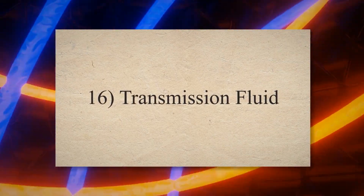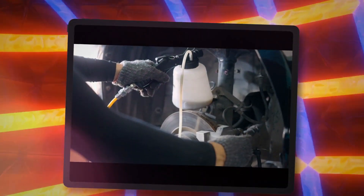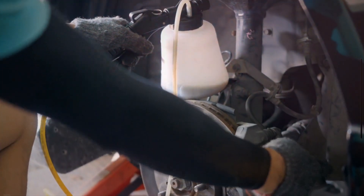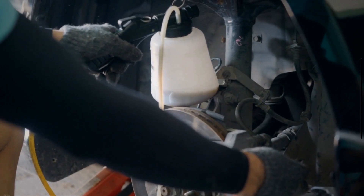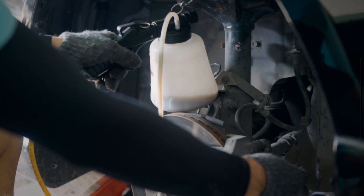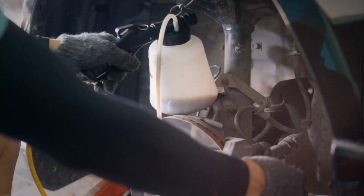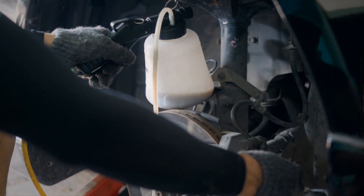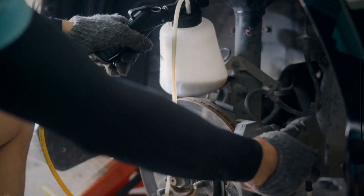16. Transmission fluid. Transmission fluid is a type of lubricant used in a vehicle to lubricate the moving parts of the transmission system. It helps make the operation of changing gears easier by lubricating the rotating parts of the transmission. When the transmission fluid level becomes less than a specific level, your PCM turns on the check engine light.